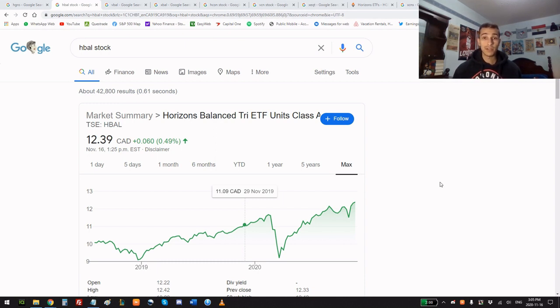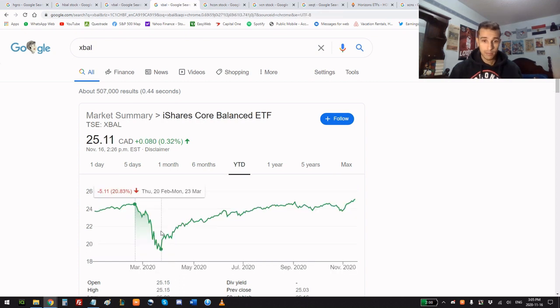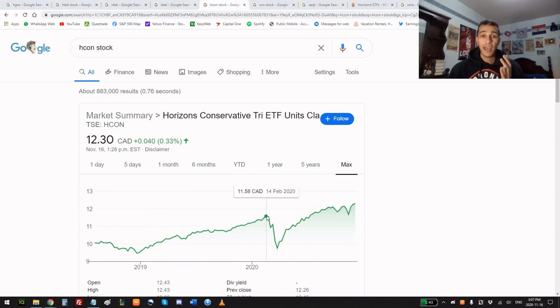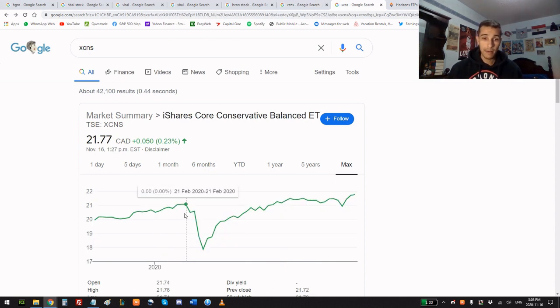Horizons, Vanguard, and BlackRock also have more conservative all-in-one ETFs. Looking at their balanced portfolios: Horizons Balanced went down 21% and recovered 35%; Vanguard's Balanced went down 20% and recovered 26%; BlackRock's went down 21% and recovered 29%. The crashes weren't as bad as the all-equity ETFs, but the recovery isn't as strong either. For their more conservative versions: all three dropped 15% during the crash, with Horizons recovering 26%, Vanguard 20%, and BlackRock 21%.